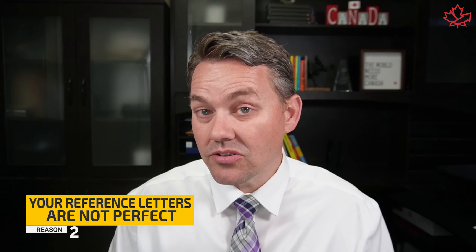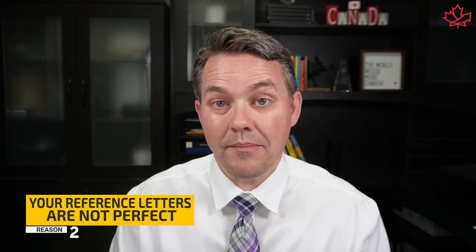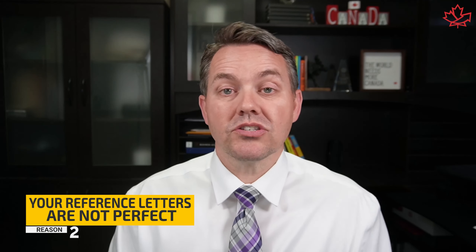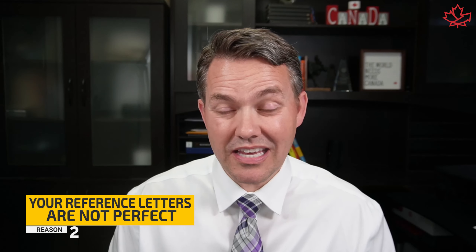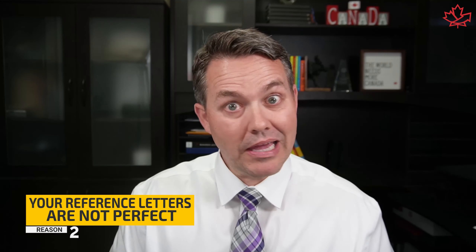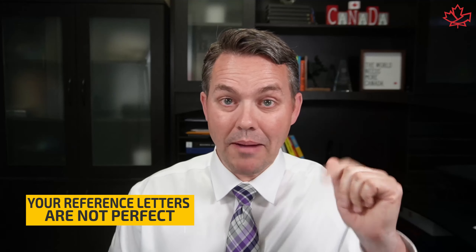Within that official letter, it should indicate all your positions while at the company — not just one, but all the positions you've held. It also needs to include your job title, duties and responsibilities, dates worked for the company, the number of hours worked per week, and the annual salary and benefits. If you get any of those things wrong, it opens up the door for an officer who's maybe having a bad day to say 'not good enough, bye-bye.'